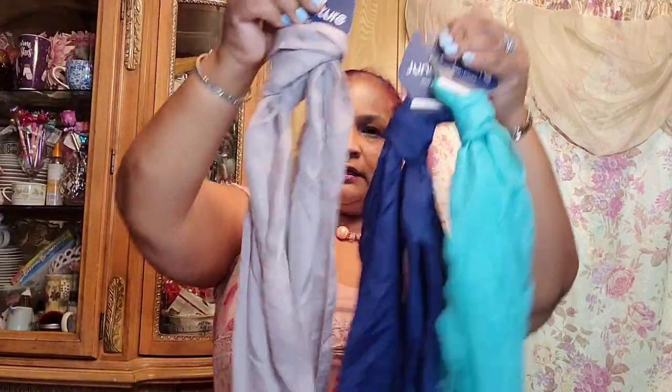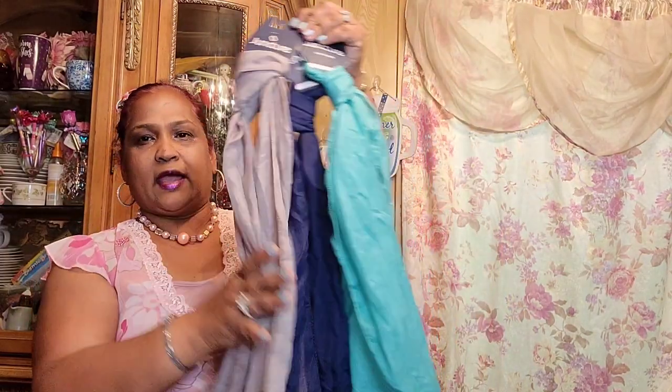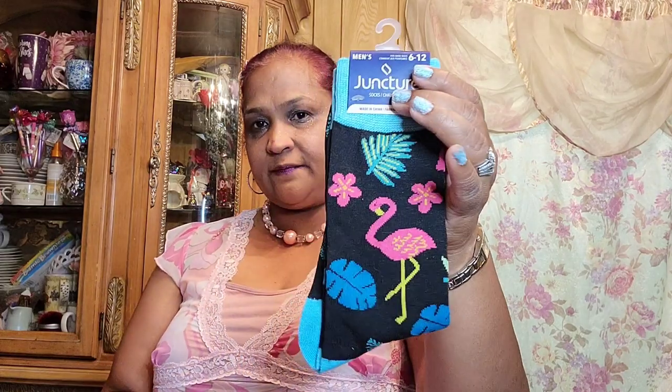I also picked up this grayish color Juncture bag — very beautiful. Then I picked up these flamingo socks, which are really gorgeous.